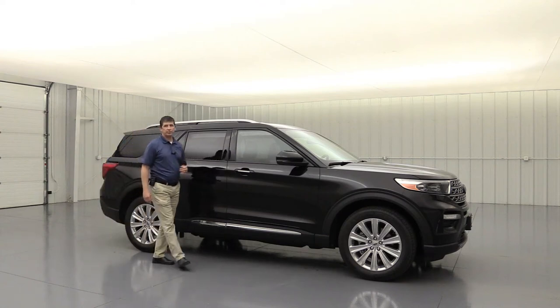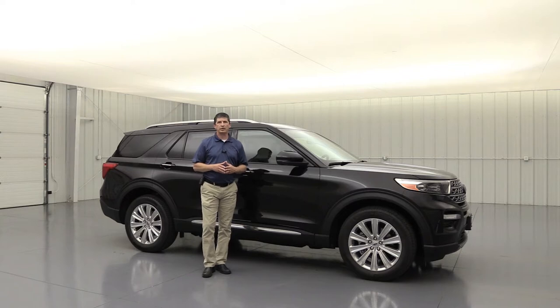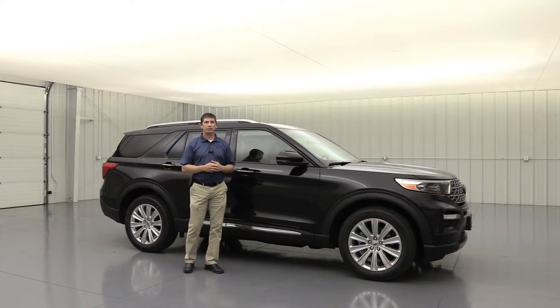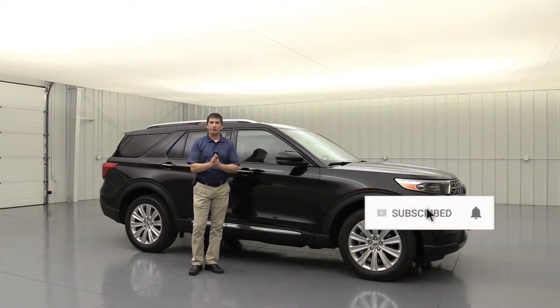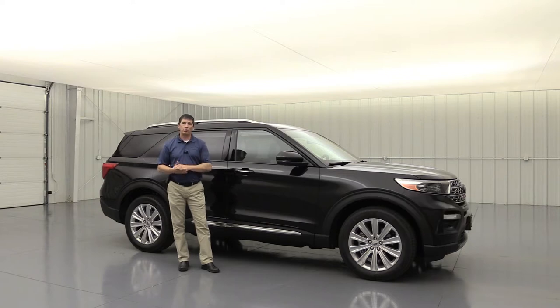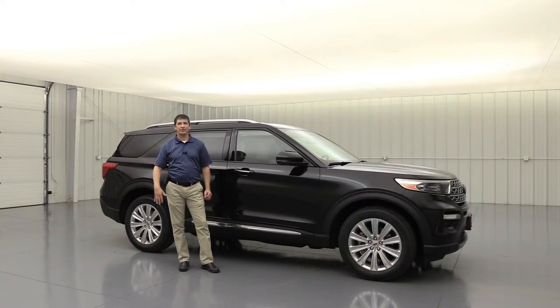The 2020 Ford Explorer Limited. Hi, I'm Tim Bartz, Internet Sales Manager here at Long MacArthur Ford in Salina, Kansas. In this video, we're going to go over all the standard as well as optional equipment on the 2020 Ford Explorer Limited. We do call it our complete guide because we're going to go over all the standard equipment first and then talk about different packages and standalone options after that.